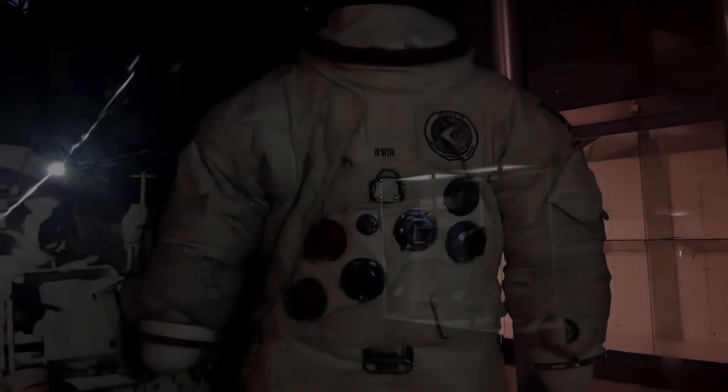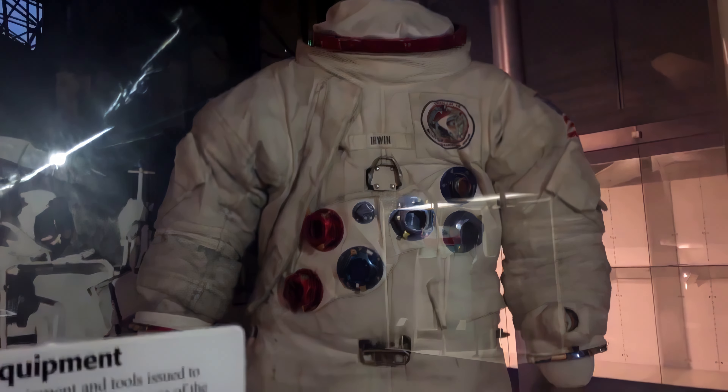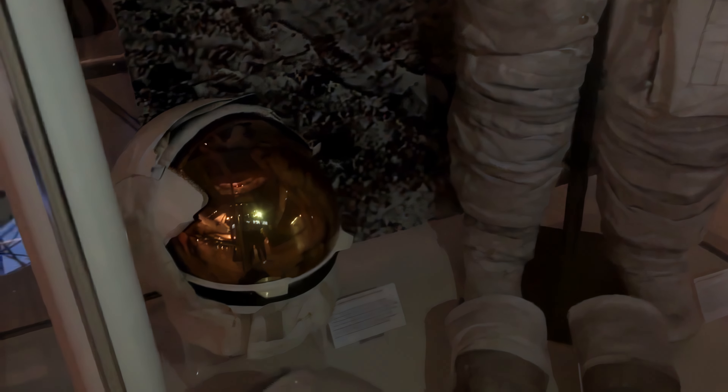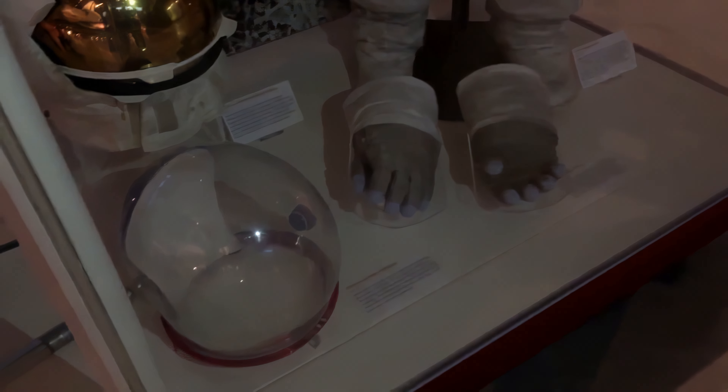This is the spacesuit worn by Jim Irwin, the lunar module pilot on Apollo 15 — so this has actually been to the moon. We have his helmet, gloves, and visor — the inner pressure helmet and the EVA visor along with the gauntlets.